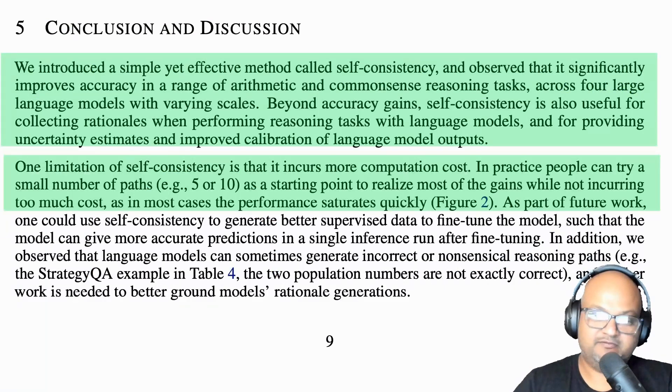Of course, the price we pay for this is computational cost, because we're generating many more samples out of the LLM. But it might be worth it if you're going for that extra bump in accuracy. So that was a quick look at a paper which presents a nice, simple-to-understand tweak that improves the accuracy of chain of thought prompting with LLMs. If you like content like this, please subscribe, consider liking the video, and I will see you all next time. Thank you very much.